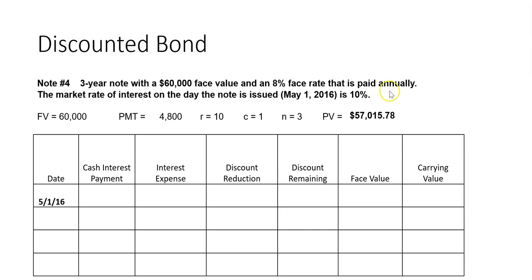The market rate dictates whether the bond gets issued at a premium or discount. If the market rate is higher than the face rate, it's issued at a discount. If the market rate is less than the face rate, it's issued at a premium. We use the face value only to calculate the cash payment using the formula interest equals principal times rate times time. From here on out we use the market rate, which dictates the value of the bond.